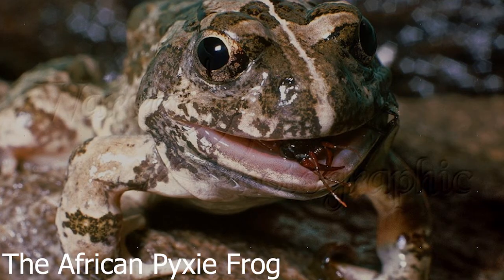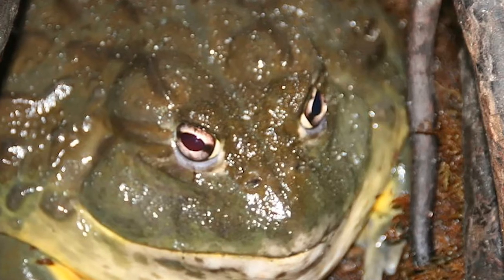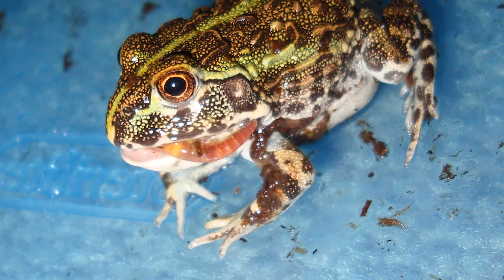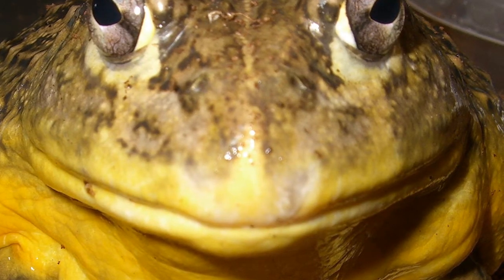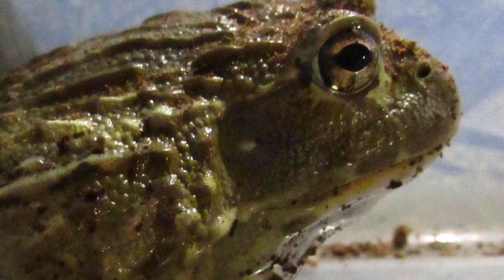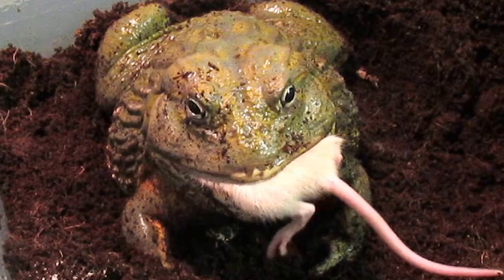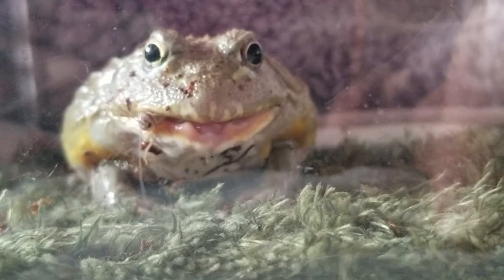2. The African Pixie Frog Can Hibernate In a Water-Soluble Mucus Sack for Years. Schwartz says it was previously believed that these animals died off during every dry season, but what was actually happening was far more interesting. When the rainy season ends on the African savannah, the second largest frog in the world burrows 6 to 8 inches underground and seals itself in a mucous membrane that essentially hardens into a cocoon. The frog can hibernate in the sack for up to 7 years, waiting for rain, which when it comes, causes the mucous sack to soften, signaling to the frog that it's time to wake up. The South African lungfish benefits from a similar method of hibernation.